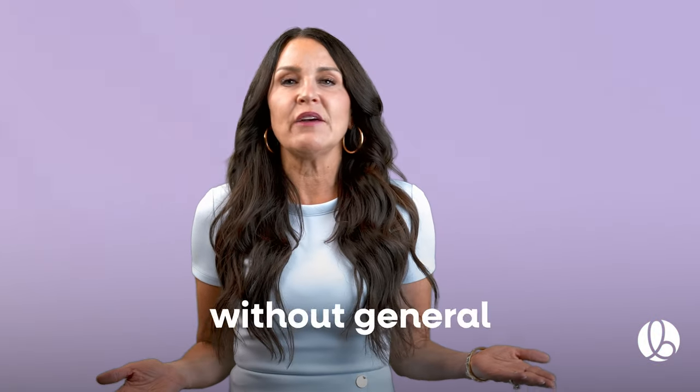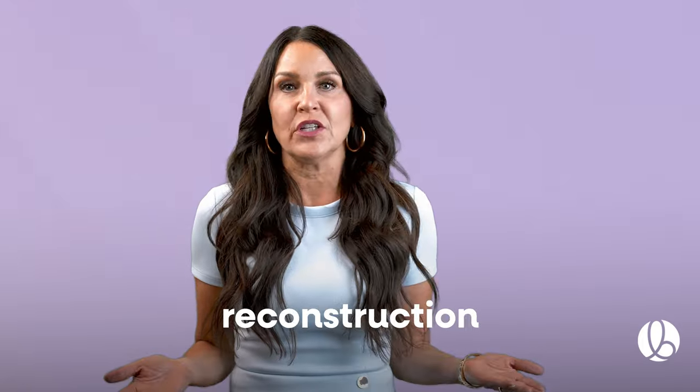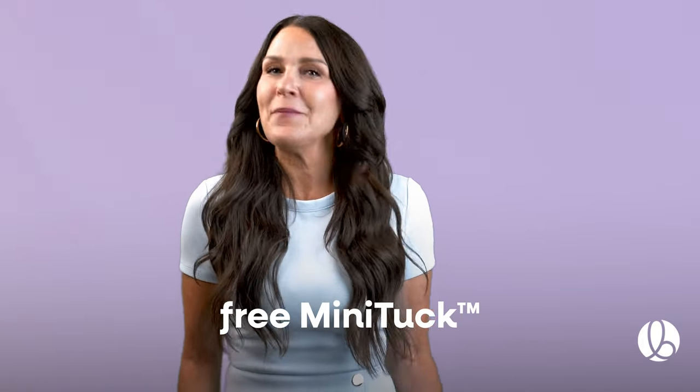The MiniTuck removes excess skin without general anesthesia or full muscle reconstruction, cutting your recovery time in half. Schedule a free MiniTuck consultation at bellmedical.com today.